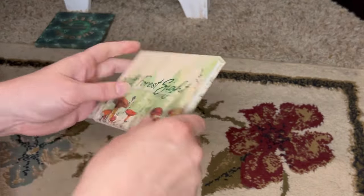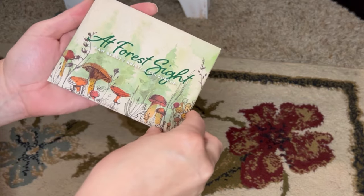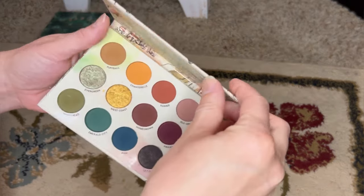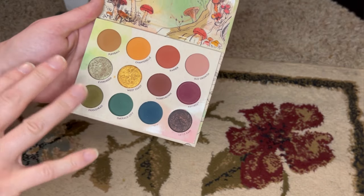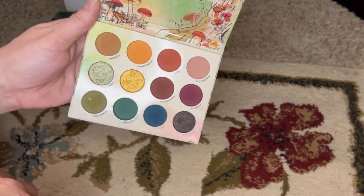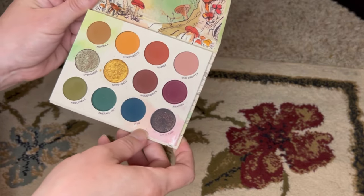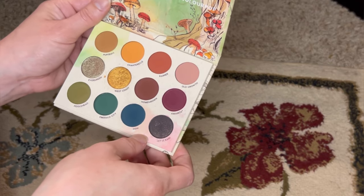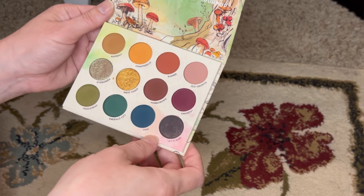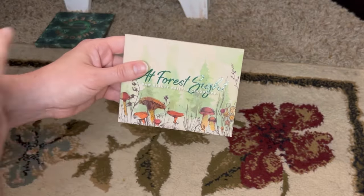Here is the At Force Sight palette from ColourPop, a collaboration with Raw Beauty Christi. Best packaging they have ever come out with — I think everyone agrees. The color story is beautiful; it's soft, neutral-ish with some color, very grounded and pretty. I've thought about decluttering it because I don't use it as much as I expected, especially since my collection is much bigger than it ever has been. But it's such a beautiful palette I could just leave it as display.